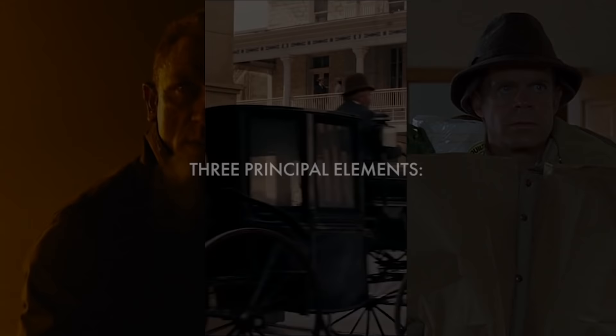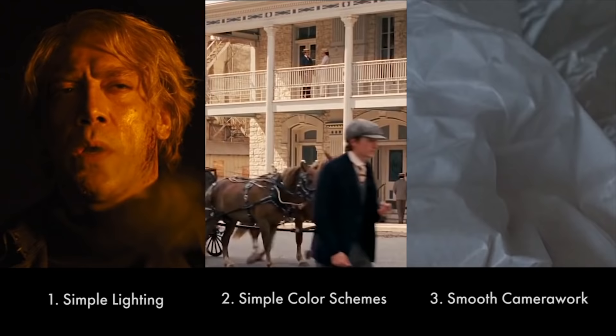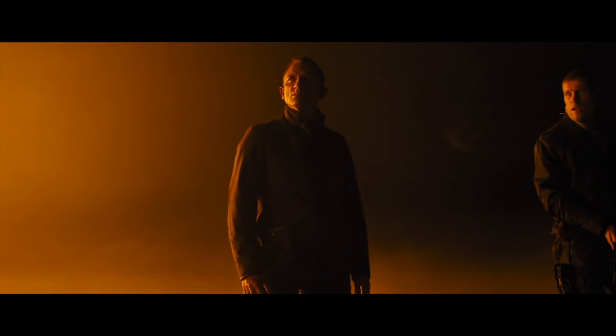I've noticed three principal elements in his work: simple lighting setups, simple or low-saturation color schemes, and smooth, steady camera work. This scene from Skyfall exemplifies all three.